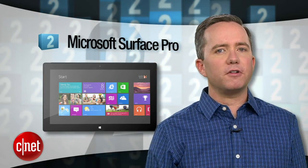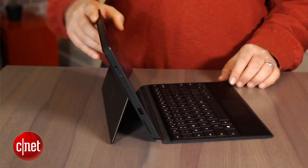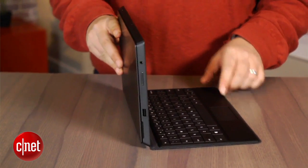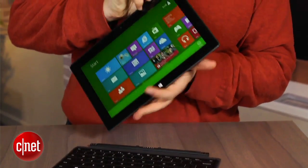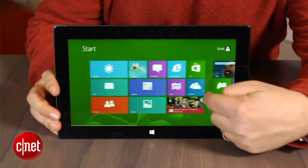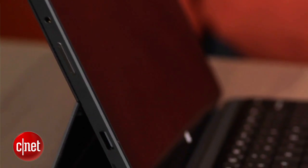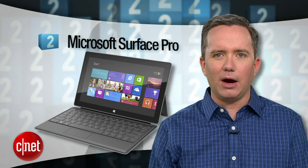At number 2, the Microsoft Surface Pro. This laptop-tablet hybrid is the coolest thing to come from Microsoft since the Xbox 360. Even if dad is stuck in the past when it comes to Windows, this gives him a safe little sandbox to play around with without tampering on his precious home PC. Plenty of power, full Windows 8 experience — spring for the keyboard cover to watch him really geek out.